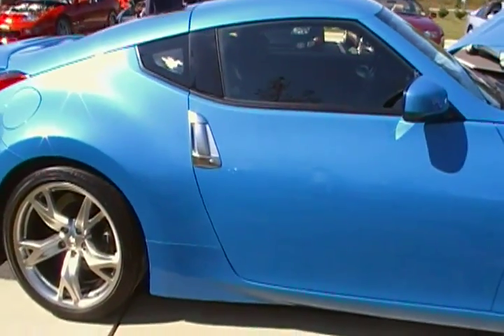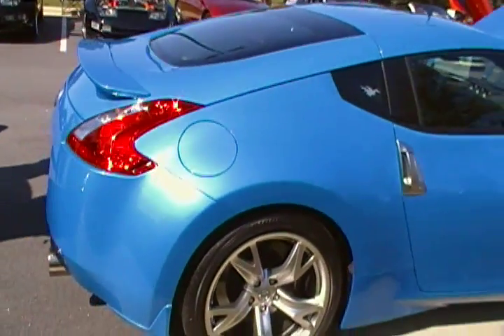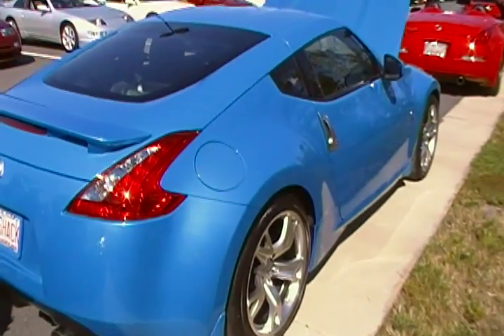Love that color. I think this is my favorite color on a 370. You have to buy new tires. They have socks. Very, very cool. It's pretty big.